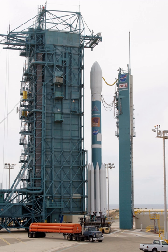SLC-2E and SLC-2W are located approximately 2,000 feet apart.